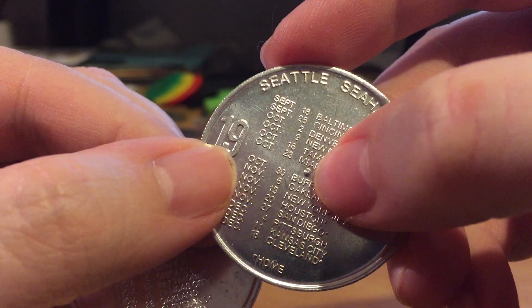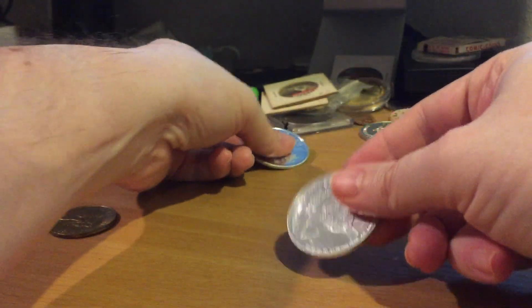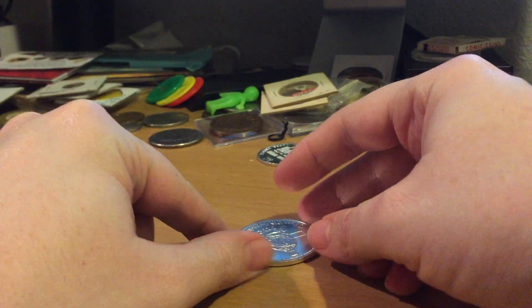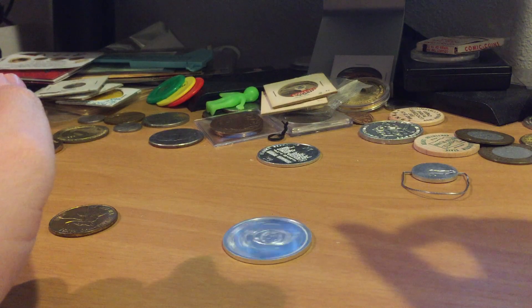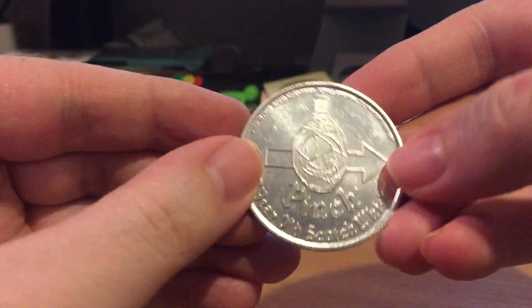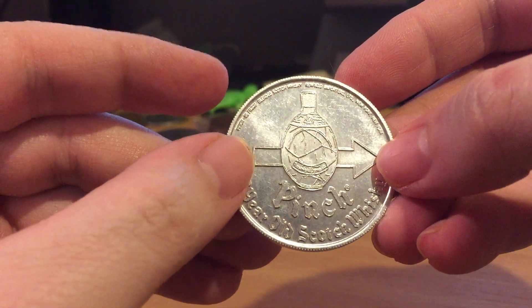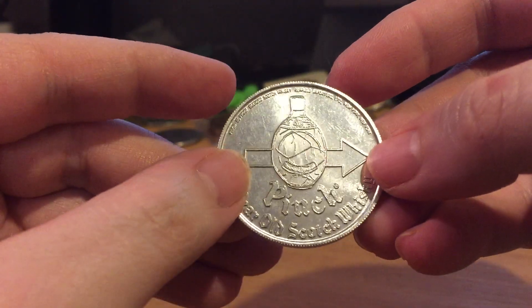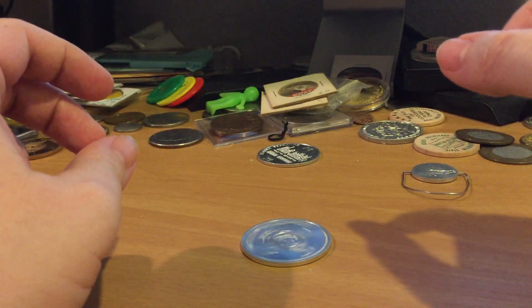You'll see it has this little divot to kind of hold it up just a little, and if you lay it on a flat surface and give it a spin — that's why they call it a spinner token. This one has an arrow on it.